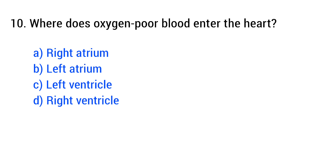Question number 10. Where does oxygen-poor blood enter the heart? The right answer is option A: right atrium.